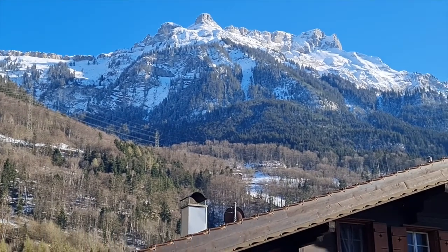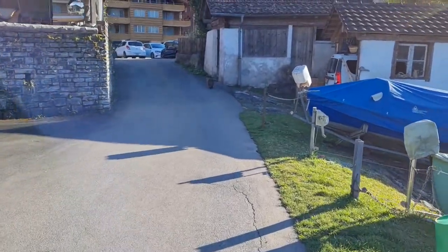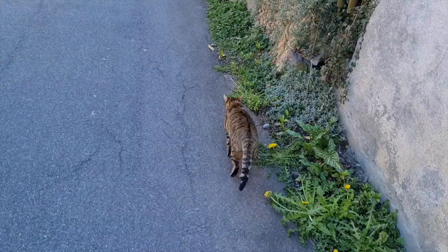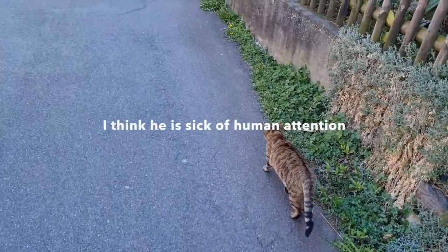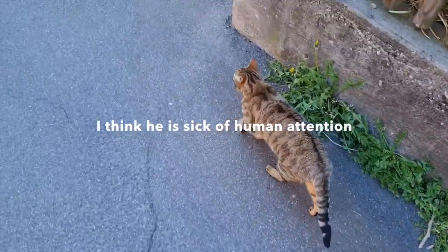I meet the cat again — hello, how are you? How is your day?